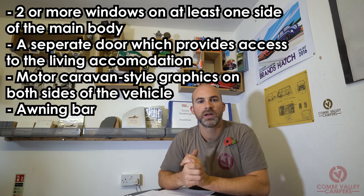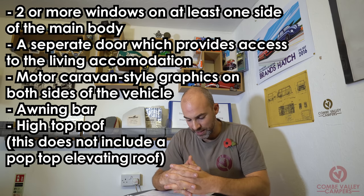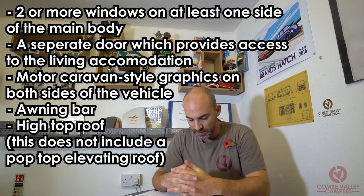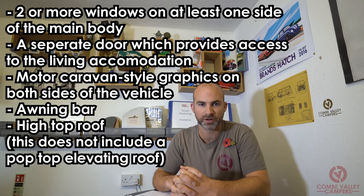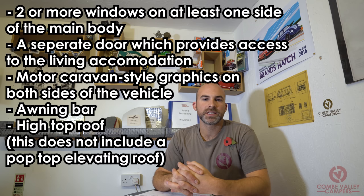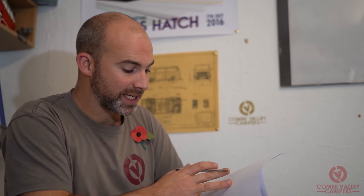The third external requirement is a high top roof — this does not include a pop top elevating roof. This is causing the most controversy because 95% of smaller campervans like VW T4s, T5s, Transit Customs, and Renault Traffics use a pop top to increase space. Going back to the opening statement — the body type will not be changed unless the exterior looks like a motor caravan in traffic. A lot of custom T5s and T6s don't look like motorhomes and are designed not to. DVLA want to move away from that, because they want it to be easily recognised in traffic.